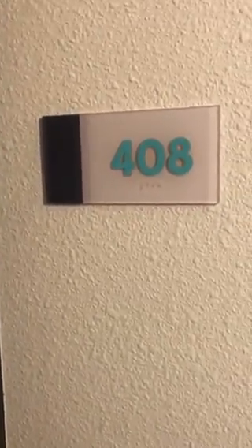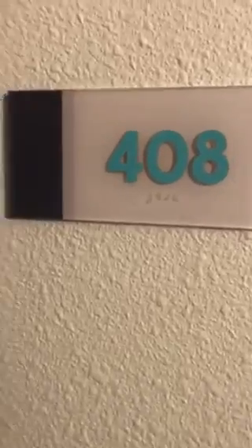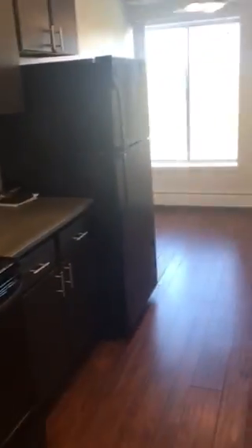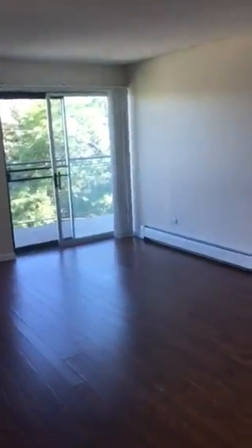Welcome to 4805 East Kentucky. We are in apartment 408. I think we'll go in — maybe there's somebody watching us right now. No, nobody's in here. As we walk in, you see all this sunshine. It's the best.